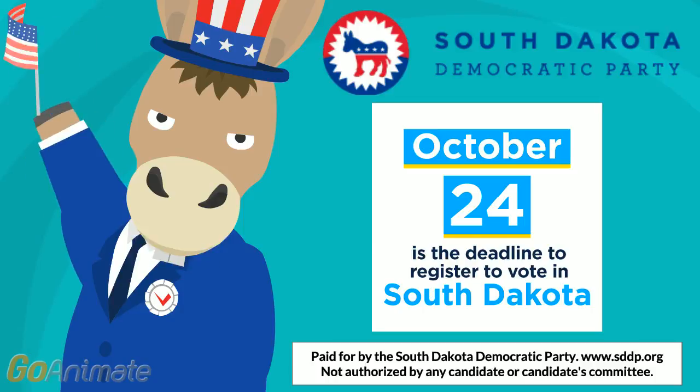Paid for by the South Dakota Democratic Party. www.sddp.org. Not authorized by any candidate or candidate's committee.